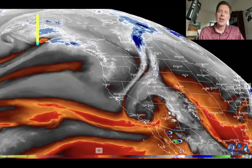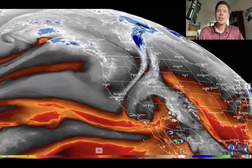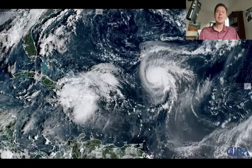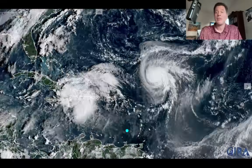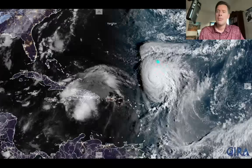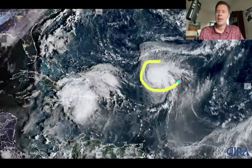I also wanted to show you what this looks like out here in the Atlantic, because this is a fascinating developing situation. This is actually visible satellite because the sun's coming up over the Atlantic. But you've got Hurricane Umberto right here.